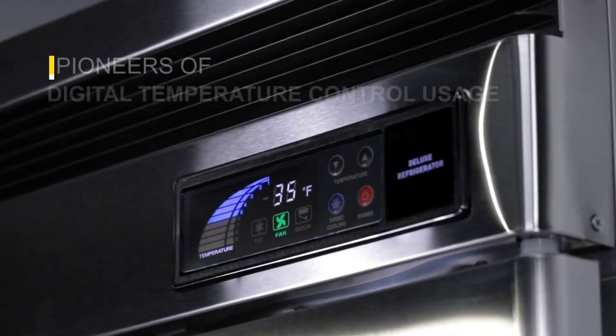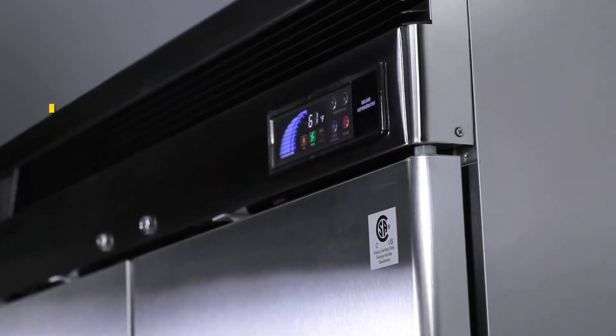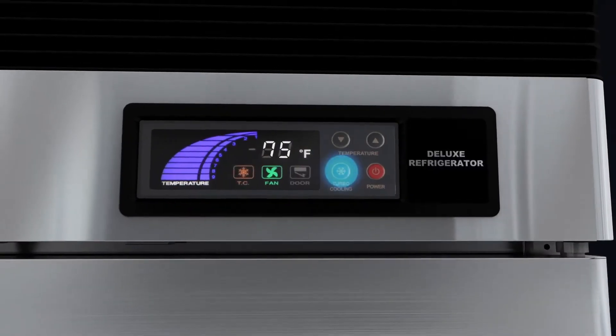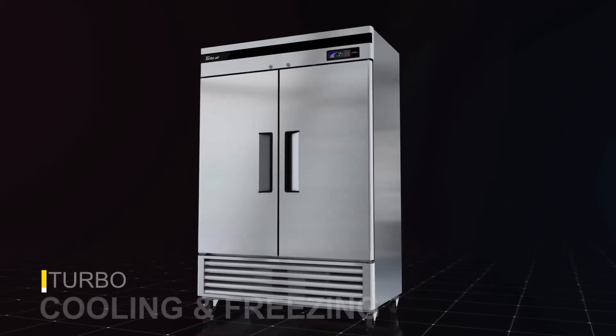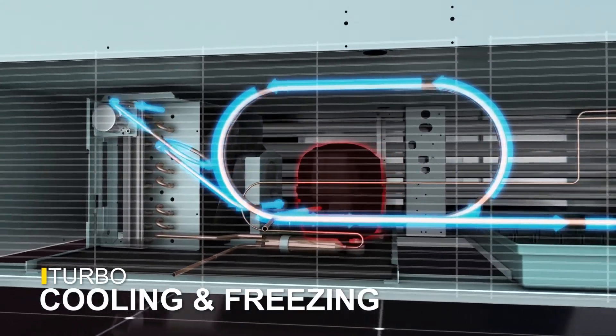A digital temperature control and monitor system comes standard and showcases the latest in smart technology. The turbo cooling and freezing functions allow you to instantly drop the temperature of the unit with the press of a button.